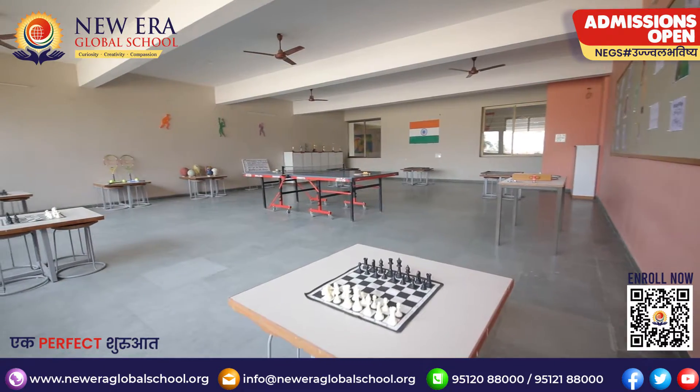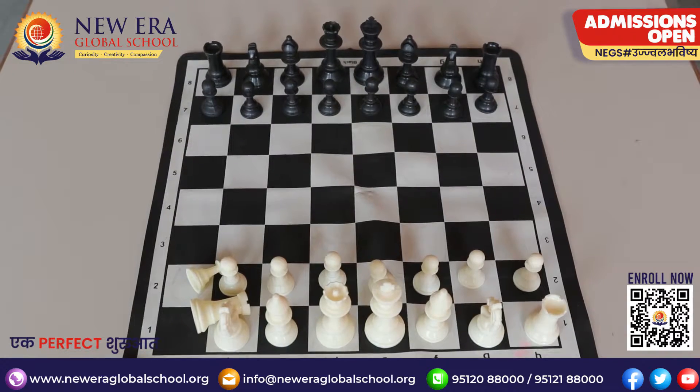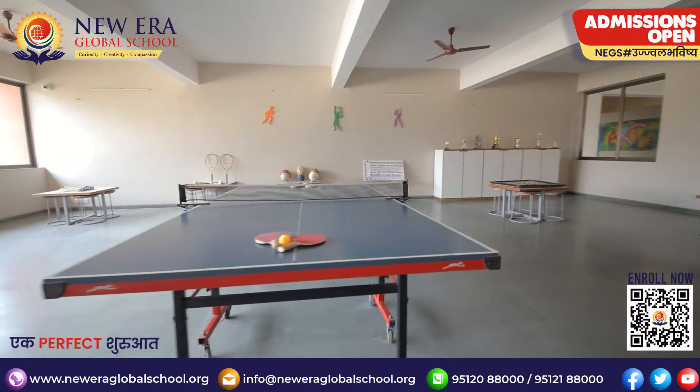Indoor game space and arrangement for training in all sports of indoor games such as chess, carom, and table tennis are also found.